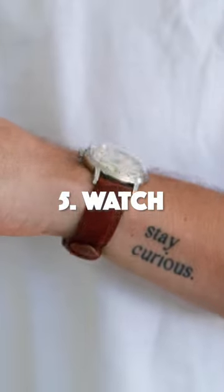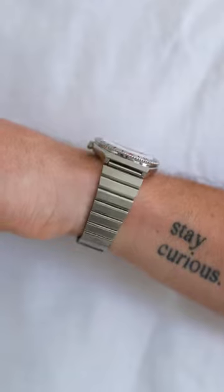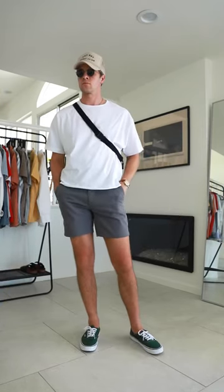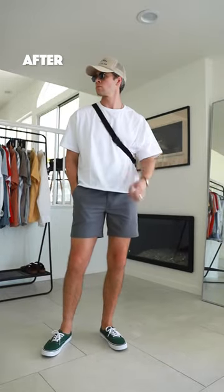Finally, we've got a watch. Whether you like a leather band or metal, it's just such an easy way to add style when you don't have a lot of tool. You can wear just one of them, you can wear all five. Mixing and matching these is going to add a lot of function and style to your outfits.